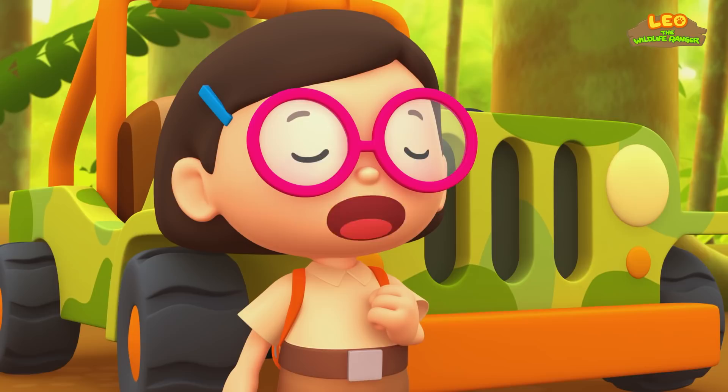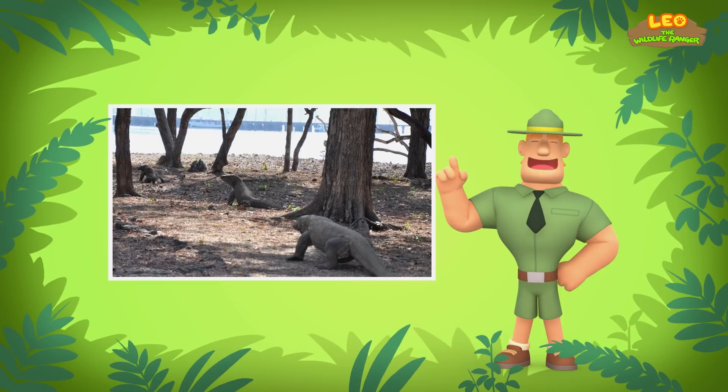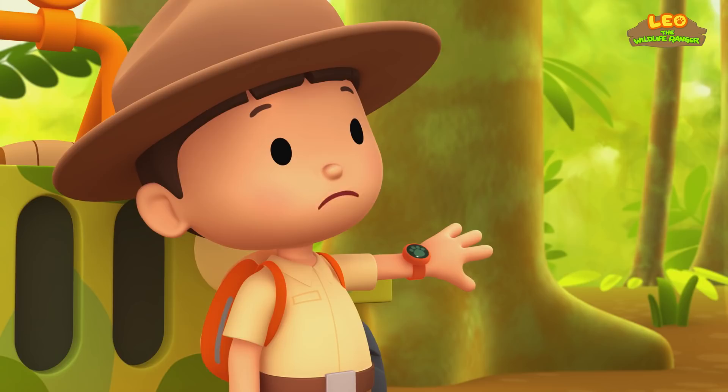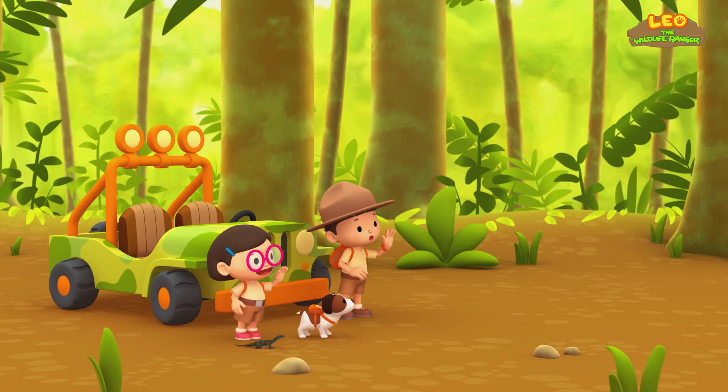Eat the baby lizards? How will they survive on their own? Young Komodo dragons will live in the trees to hide from predators such as larger lizards and snakes. When they are bigger, they will go down to walk the land. Then we should help him find a new home away from other lizards and snakes. That's right, Leo — don't forget young Komodo dragons live in the trees. Good luck, Junior Rangers! Thank you, Ranger Rocky.